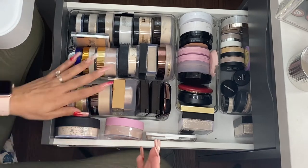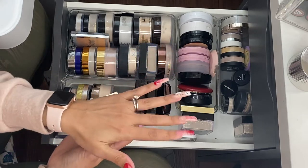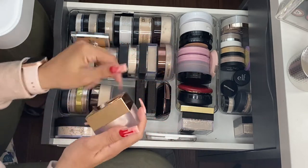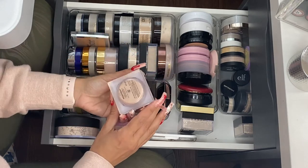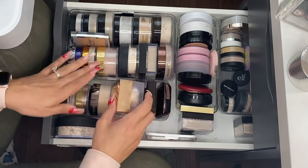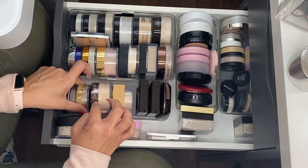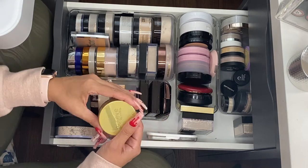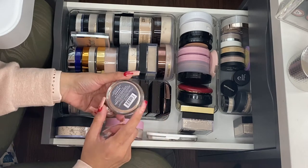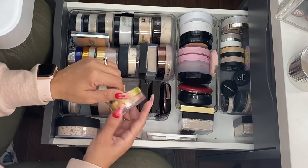I do have the Jacqueline Cosmetics Brighten Up powder in the shade Brighten Up, and the Luminous Powder — I do like that one. This is by Laura Mercier, the Translucent Glow — I really like this one, it's newer to me. I swatched it today and was really impressed, though I haven't used it on my face yet. This is by Belief Beauty, the Raging Glow loose setting powder in gold pearl.